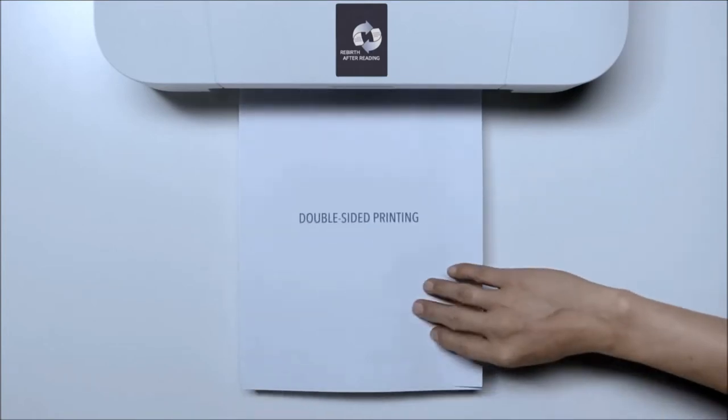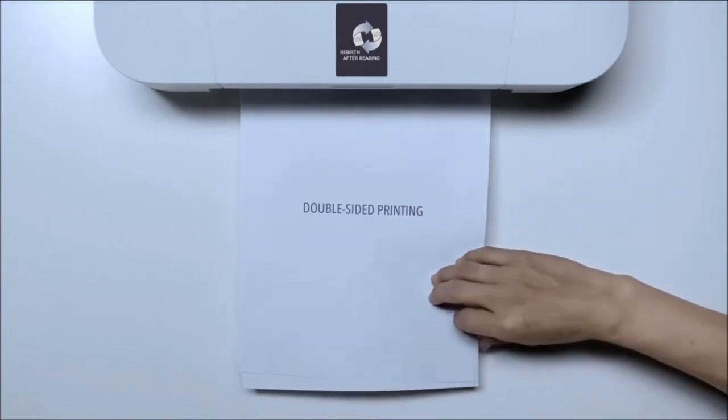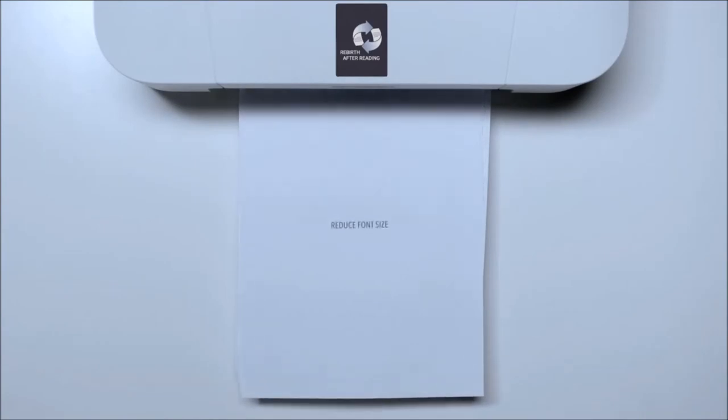To reduce paper waste, people use double-sided printing, or reduce font size.